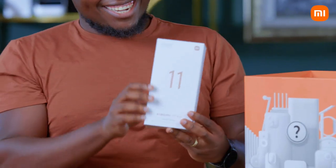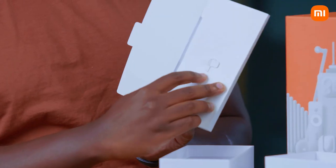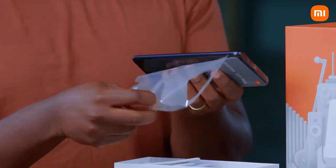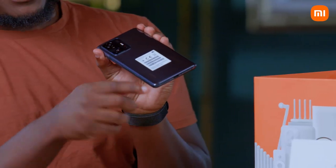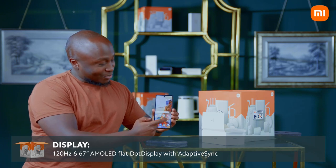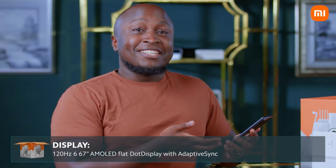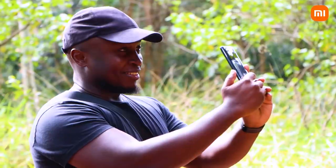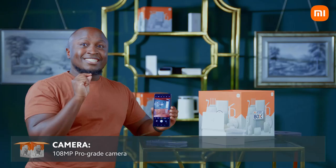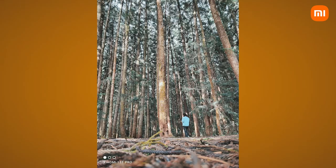Ta-da! This phone can actually get charged from 0 to 100 in about 17 minutes. It has a curved edge, how it feels in the hand is really good, and it's really fast — you can see the refresh rate. Let's take this baby for a spin. It runs on a 108 megapixel camera as the main camera at the back and a 16 megapixel front-facing camera.